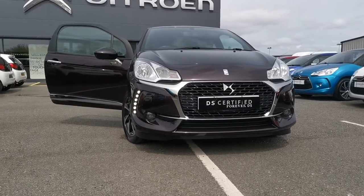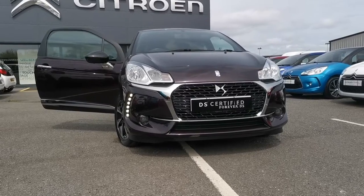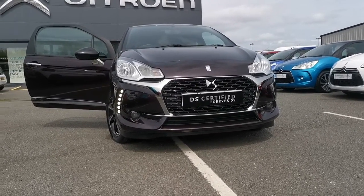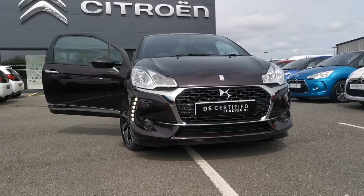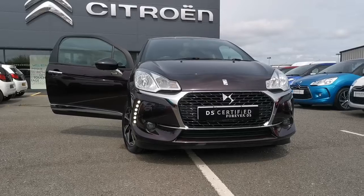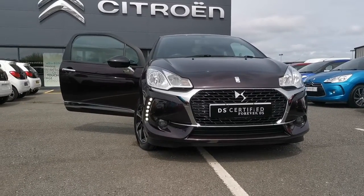Alright folks, Stuart here at JC Haldane since Eglinton. Today I have for you this lovely DS3 1.2 litre elegance model. This car was first registered in 2017, is one previous owner, and has covered just under 38 and a half thousand miles. This car is backed up with a full dealership history and will come with 12 months warranty.